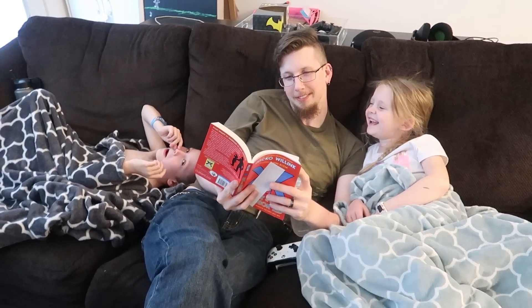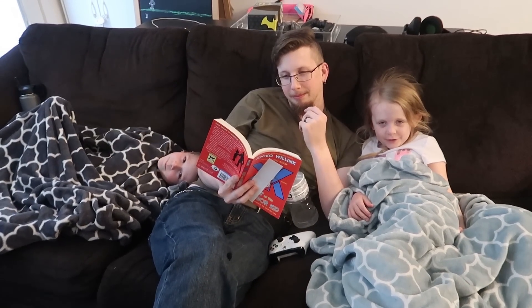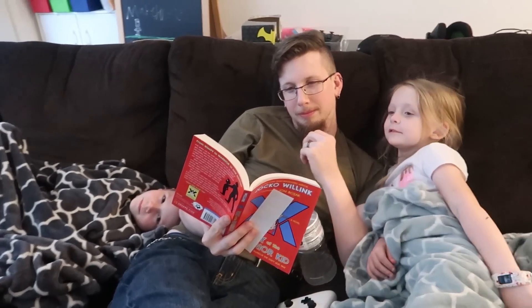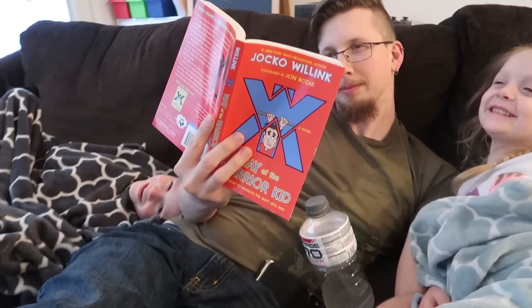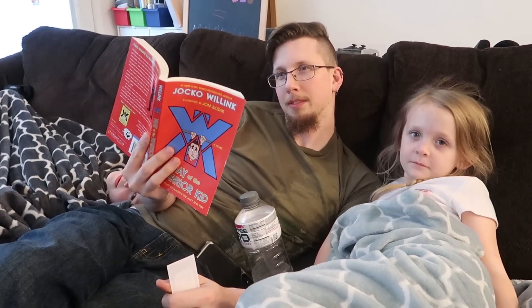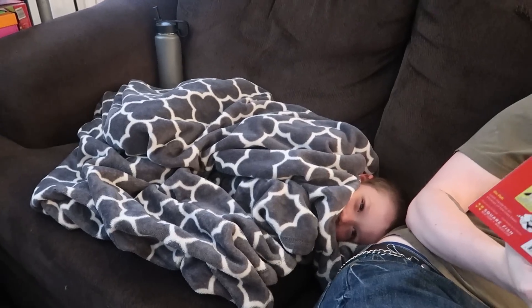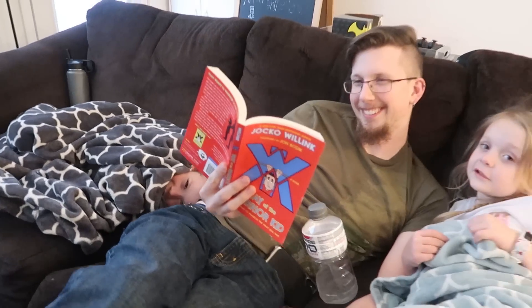It's like 7:30 so it's bedtime, but it's still completely daytime outside, so it makes bedtime hard. It is spring right now. He's re-reading Way of the Warrior Kid by Jocko Willink — I will link that down in the description box below. It's a good book for kids and building self-esteem and structure. And Jackson's hiding under the blanket because he has no shirt on.